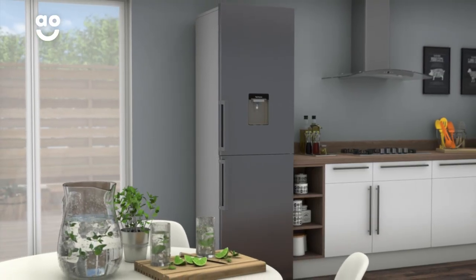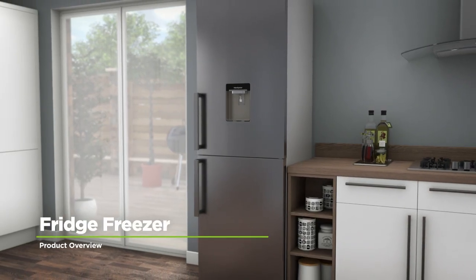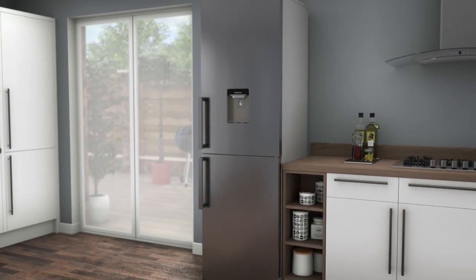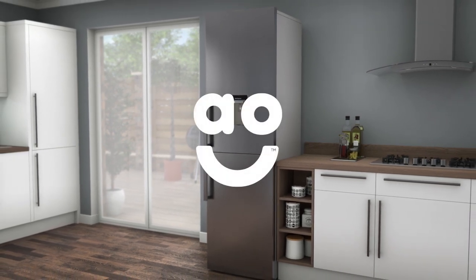Now you can place it anywhere in your kitchen without worrying about water pipes. If you're looking for a frost-free fridge freezer to take care of your groceries, this silver model from Beko has handy features and clever technology to make this a great choice.